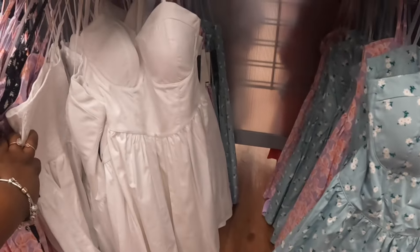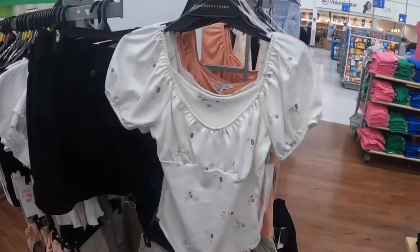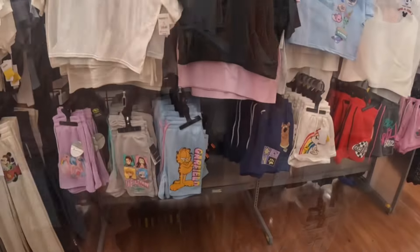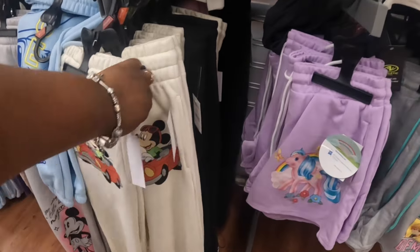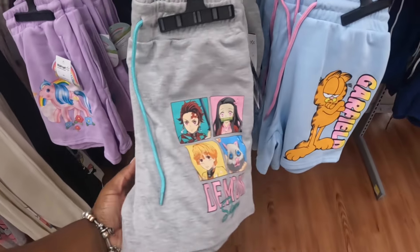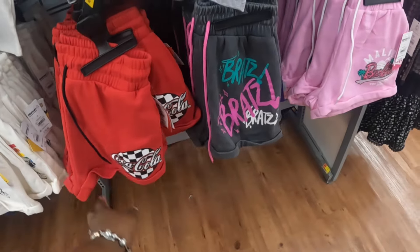I was wondering how long they were going to keep the sweatpants before bringing out shorts — now they have the shorts. These are $11. There's My Little Pony, Demon Slayer, Garfield, Scooby-Doo, Snoopy, Coca-Cola, Brats, and Barbie.